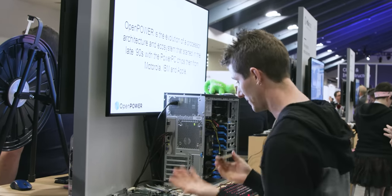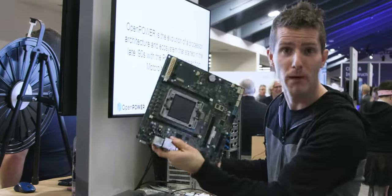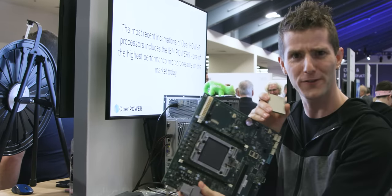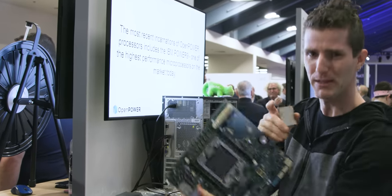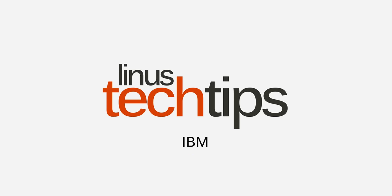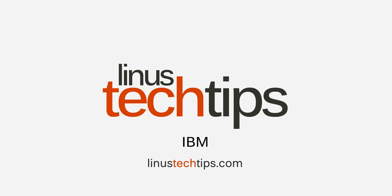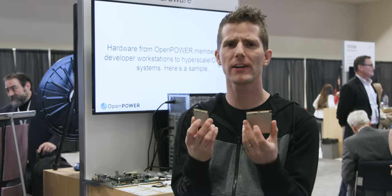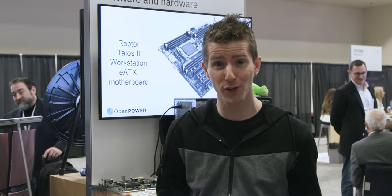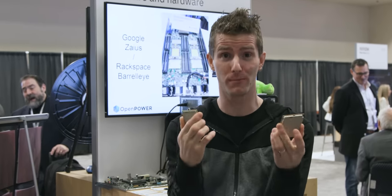What's really cool is that the hardware for these systems — basically all of it, even this motherboard — is open source. IBM's Power architecture is nothing new; in fact, if you bought a Mac back in the early 2000s, you've used it before.